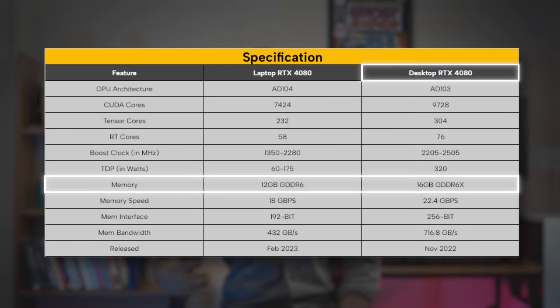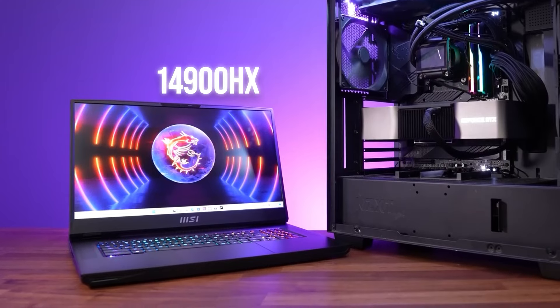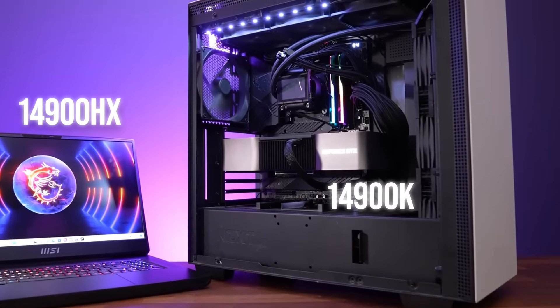It also has a faster, bigger GDDR6X memory bus. And to balance everything as much as we can, the PC and laptop both have the Core i9 — the 14900HX for the laptop and the 14900K for the PC.